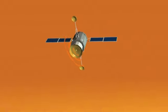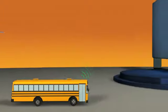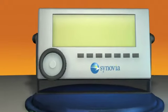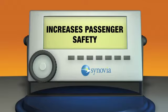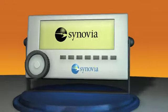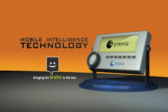If you only needed to know where your buses were, GPS alone would be enough. But when you need the kind of real-time information that saves money, creates efficiency, and increases passenger safety, you need Mobile Intelligence Technology — only from Synovia.